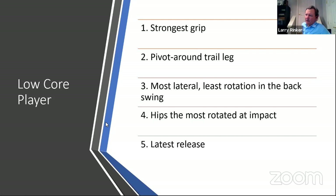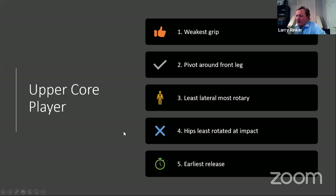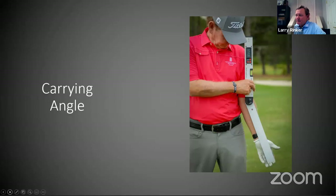Here are the low core characteristics: strongest grip, pivot around the trail leg, most lateral movement in the backswing with least rotation, hips rotated the most at impact, and the latest release. The mid-core player's grip is not as strong as low core but not as weak as upper — center pivot, moderate lateral movement and rotation, hips about 45 degrees at impact, mid release point. Upper core: weakest grip, pivot around the front leg, earliest release, hips rotated the least.